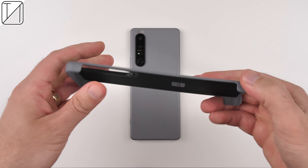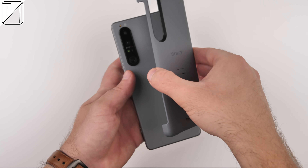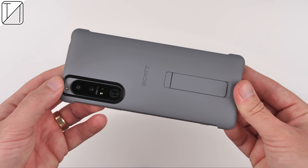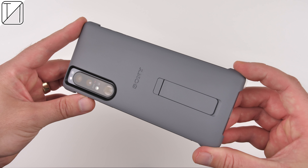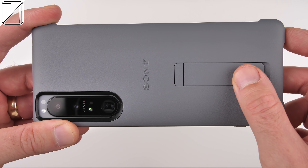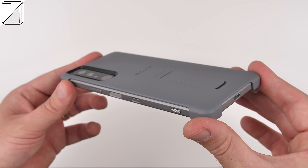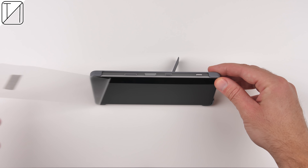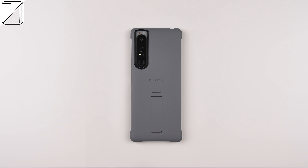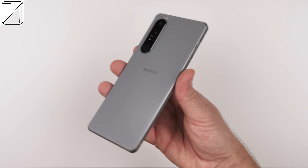It matches the exact same color — you can get the same matched color for the black and purple variants — and it has a rubbery finish on the inside, nice soft and textured. Of course, we do have a kickstand at the back, which looks really awesome and should function well when trying to watch a video on YouTube. Peeling that off and getting to the phone itself.